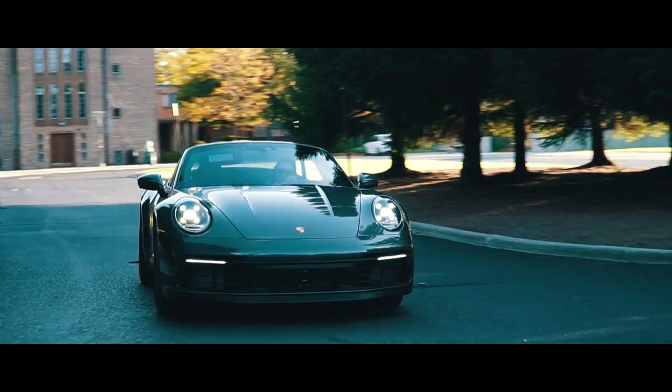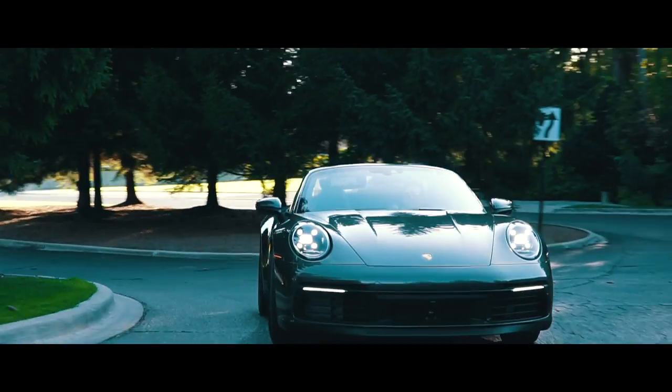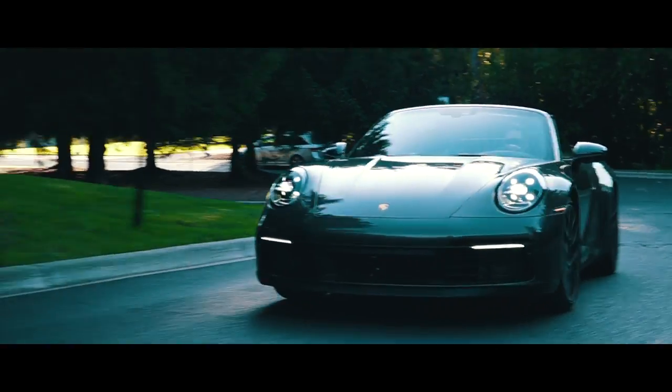Okay, so this is your daily driver. Let's start with the exterior — how do you feel about the 992 generation design? We talked about it a little bit, you told me some things — let's reiterate.